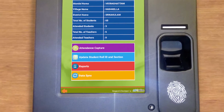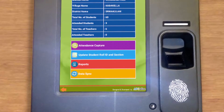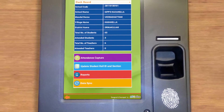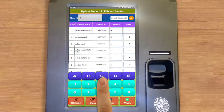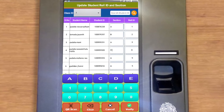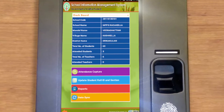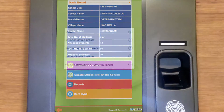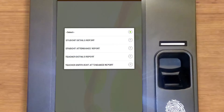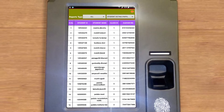To update the student role ID or section, click Update Student Role ID and Section on the home page. You can edit the roll ID and section and make changes, then click Submit. To view reports, click the Reports button on the home page, choose a category from the list — reports will appear based on the selected category.